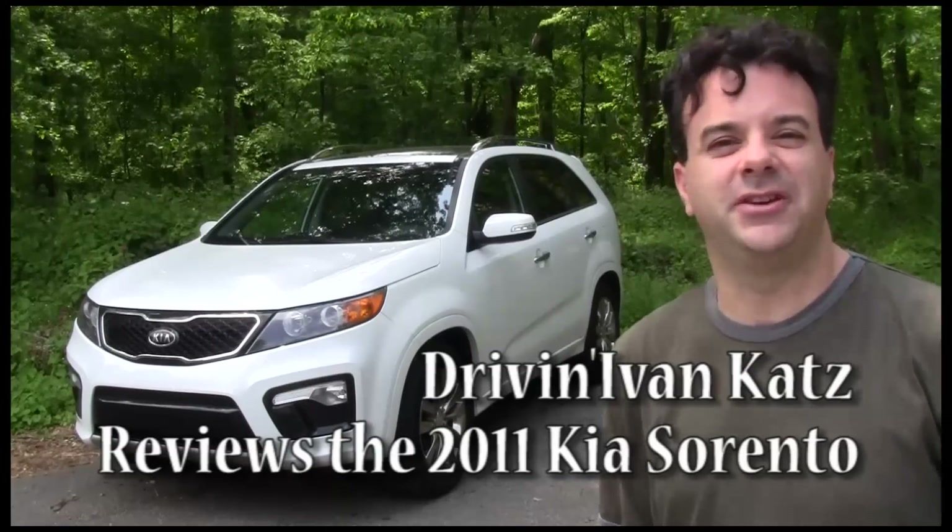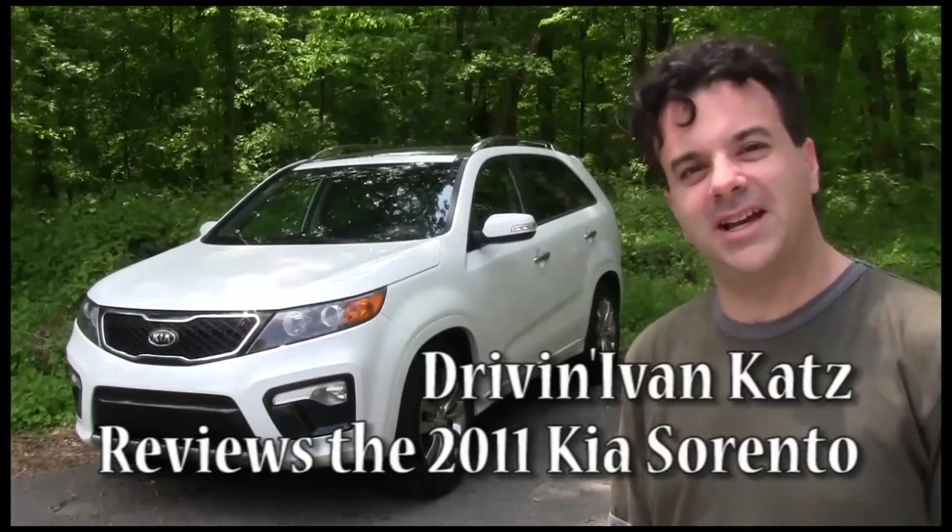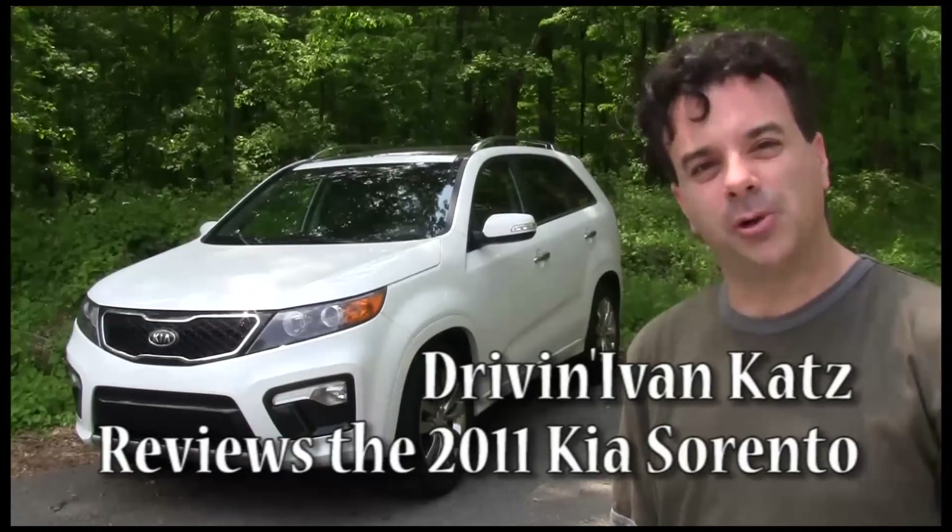There are two reasons Kia has it tough here. They're coming into a very crowded SUV segment and they're a relative newcomer. So do they pull it off with the Sorento? Let's find out.